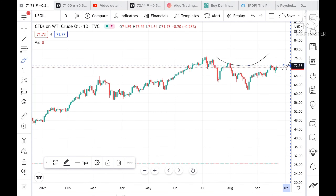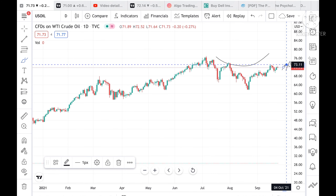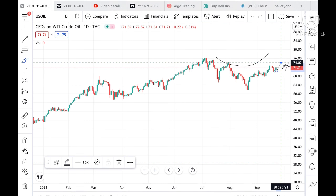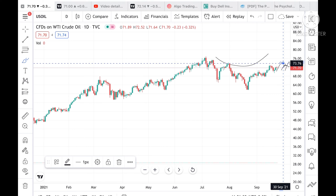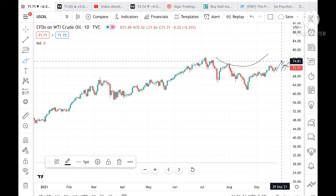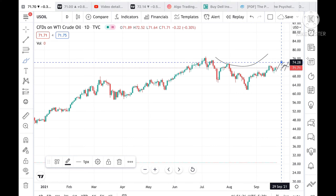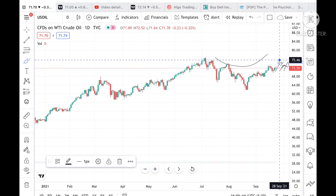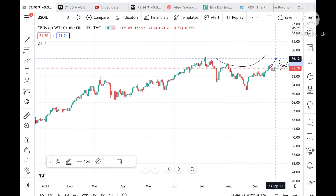The price has to stay above 72.58 for it to go and touch a level of 73.11. If the price stays further above, it can touch a level of 74. Once 74 is touched, there is a probability it can go and touch 74.28 — which has already been tested twice — making it likely it can then go and touch a level of 75.46.